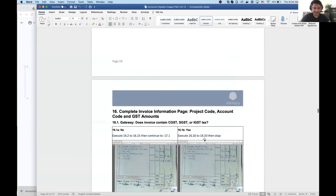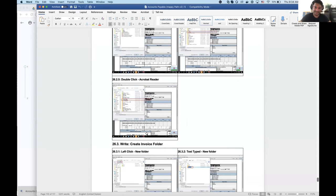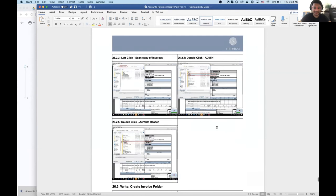In this case, we had a relatively simple process, but Mimica generated a 117-page PDD based on a process with a transaction time of about five minutes. You can see how much business analyst time gets saved here.